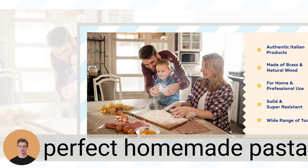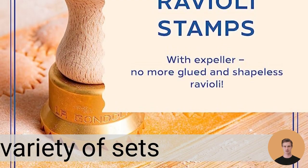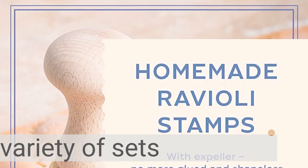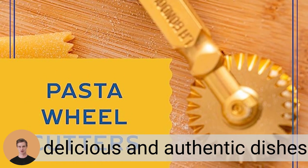Make perfect homemade pasta with La Gondola's high-quality pasta-making tools, from cutters to rolling pins. La Gondola offers a variety of sets of tools for professionals and home chefs alike. With La Gondola's pasta-making tools, you can create delicious and authentic Italian dishes in the comfort of your own kitchen.